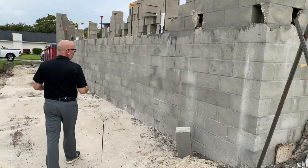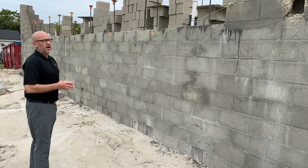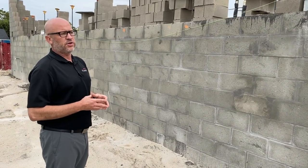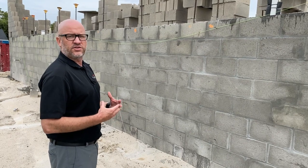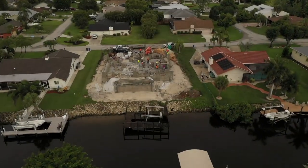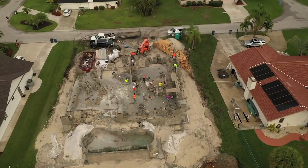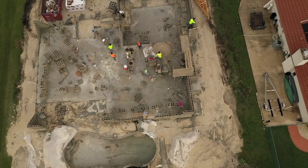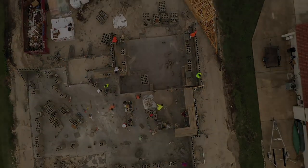It's really important to make sure you get a good lot evaluation. I always recommend during the process of purchasing a lot that you get a very good survey of the property — a survey with elevations on it, not just a survey with the property boundaries. It's really important to have the elevations so you know where you're starting from and where you're going to end up.